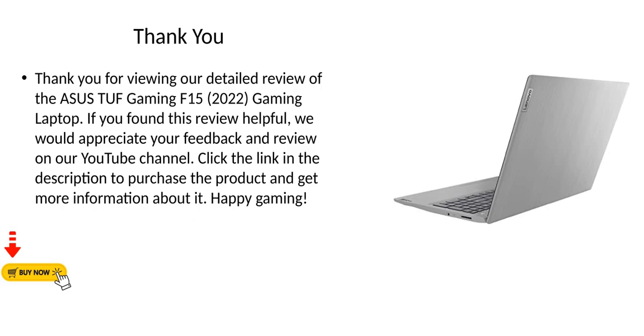Thank you for viewing our detailed review of the Asus TUF Gaming F15 2022 Gaming Laptop. If you found this review helpful, we would appreciate your feedback and review on our YouTube channel. Click the link in the description to purchase the product and get more information about it. Happy gaming!